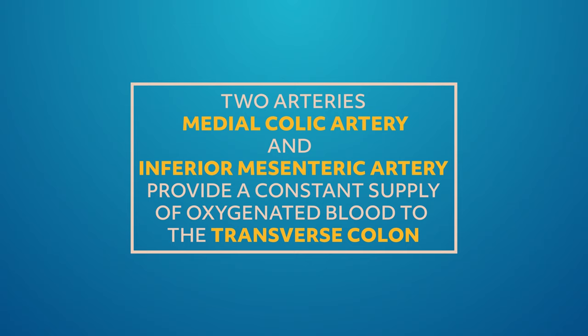Once the fermentation process finishes, the remaining waste forms. Two arteries — the medial colic artery and the inferior mesenteric artery — provide a constant supply of oxygenated blood to the transverse colon. The blood flow keeps the intestine healthy and prevents illnesses like intestinal ischemia.